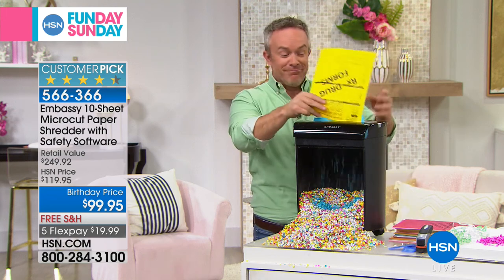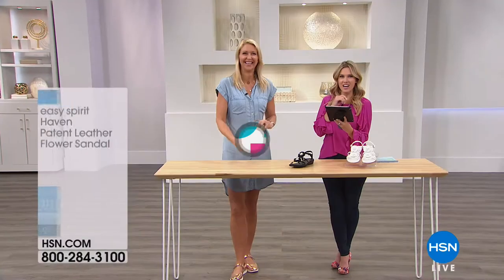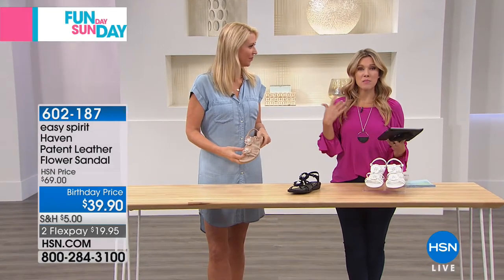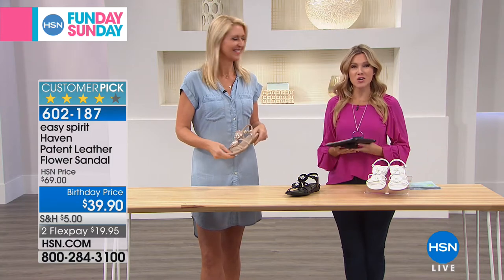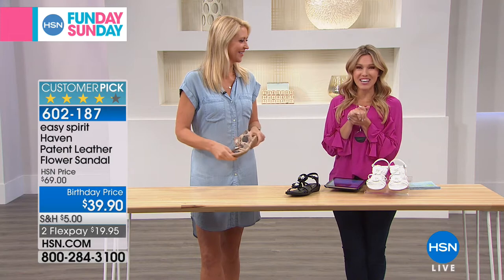Happy shredding today, right Valerie? Happy shredding indeed. Real quick, I want to answer Caleb's question about the shredder — how long will it last and how reliable will it be? Caleb, I personally bought mine about three years ago and I've never had a problem with it. Three years going strong. It's why it's our number one most top-rated pick here at HSN with our Embassy.